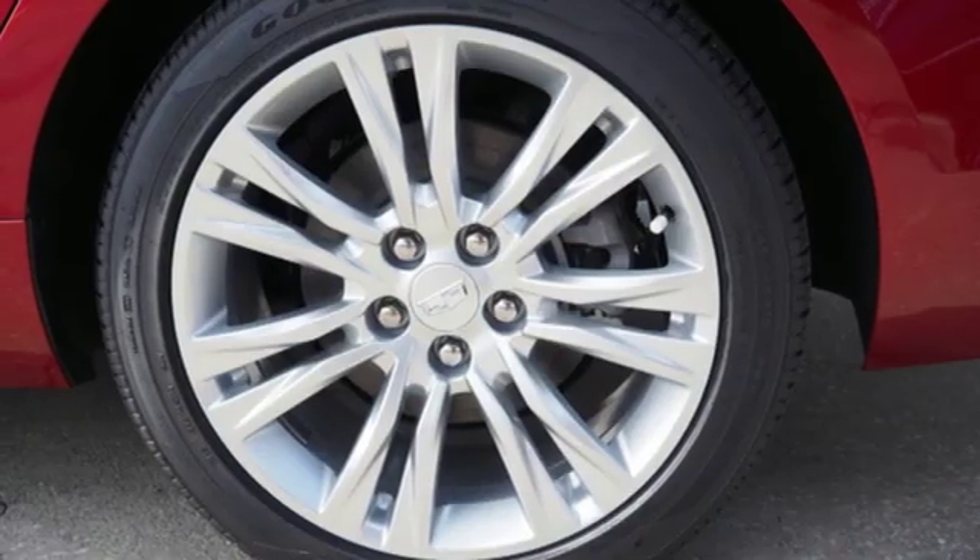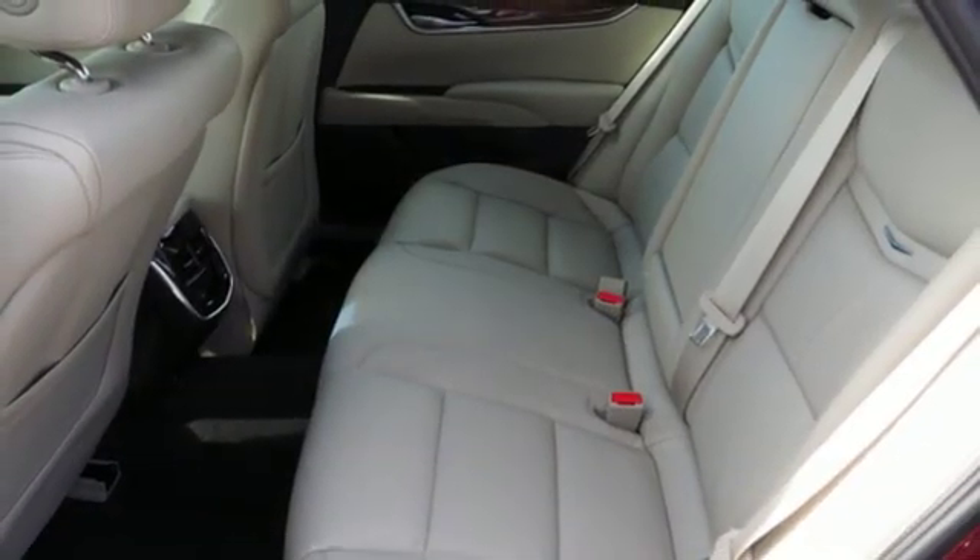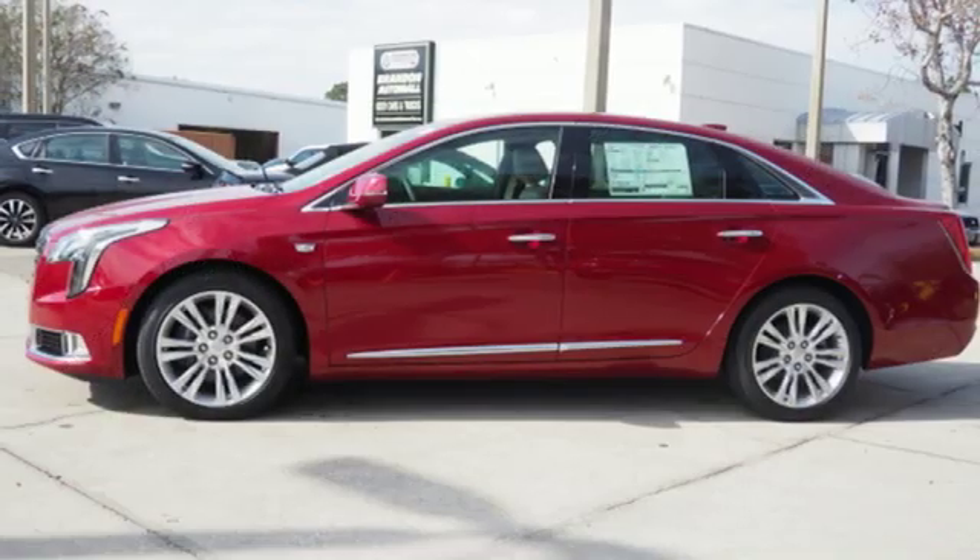Heated steering wheel, V6 engine, aluminum wheels, gas pressurized shocks, and heated and ventilated leather bucket seats.